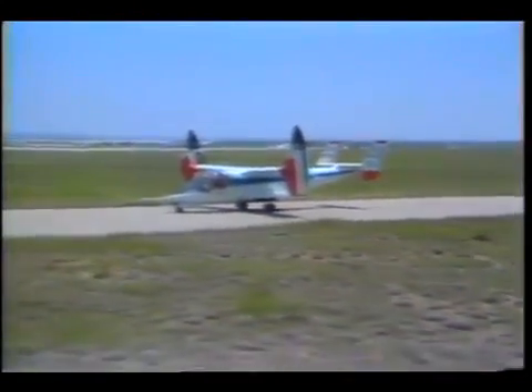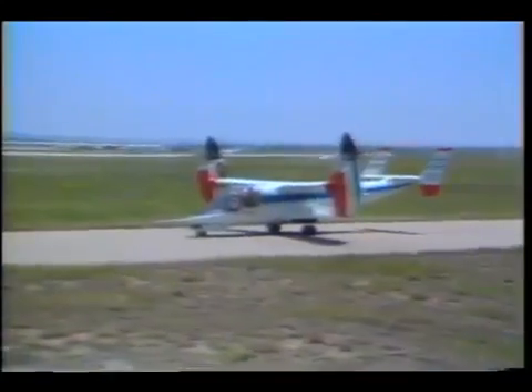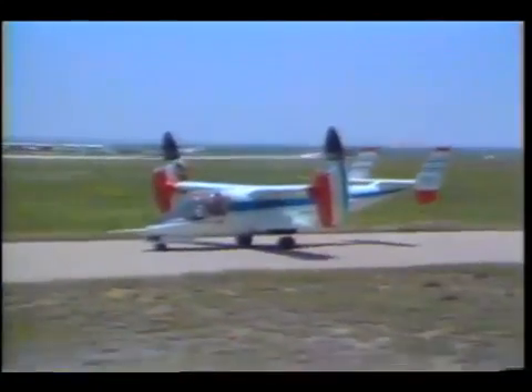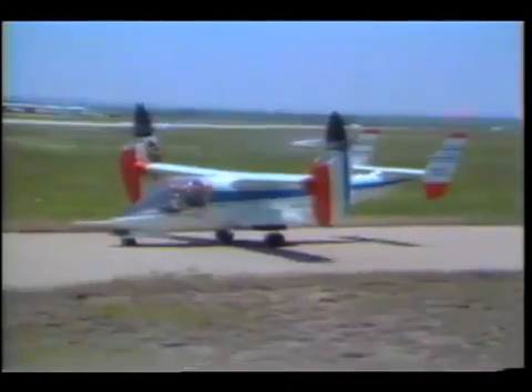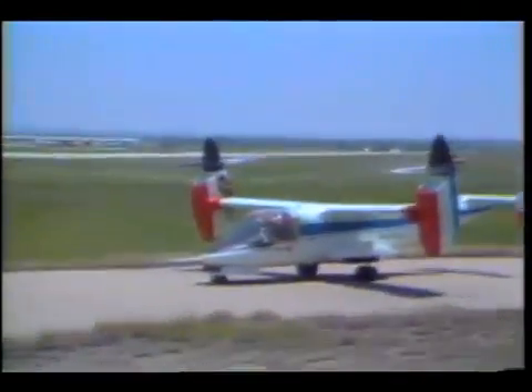The XV-15 Tilt Rotor is another research aircraft that shows promise for both military and civil applications, including inter-city transportation and for moving people and equipment to offshore oil routes.